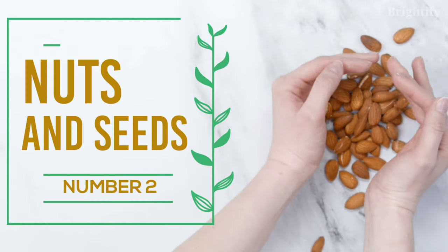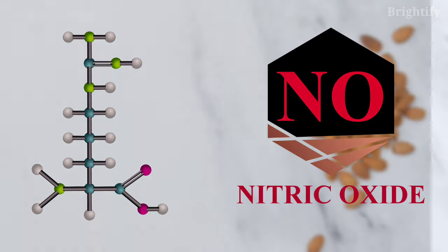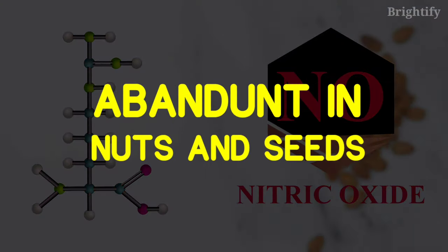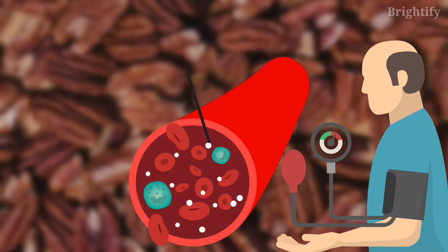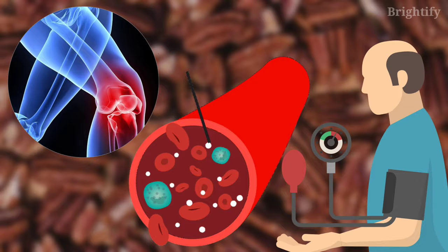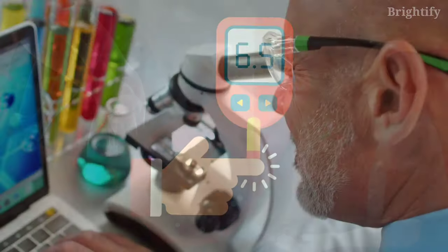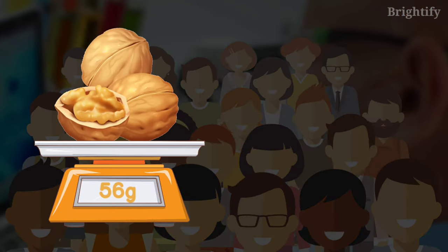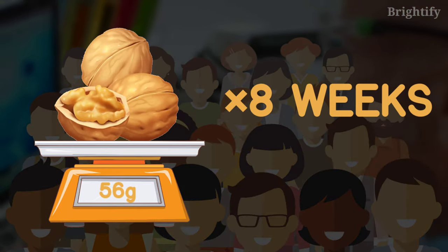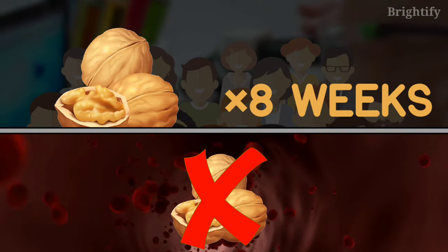Number 2: Nuts and Seeds. Arginine, a type of amino acid involved in the synthesis of nitric oxide, is abundant in nuts and seeds. Walnuts may lower blood pressure, enhance blood vessel function, and reduce inflammation, which may be especially beneficial for diabetics. In a study of 24 diabetics, those who ate 56 grams of walnuts each day for 8 weeks experienced significant improvements in blood flow compared to those who did not eat walnuts.